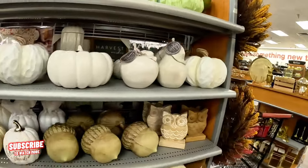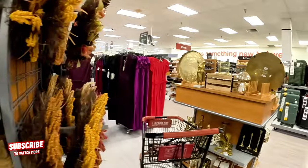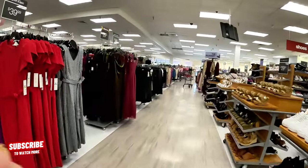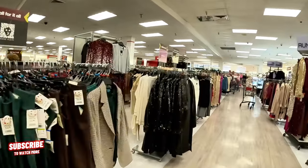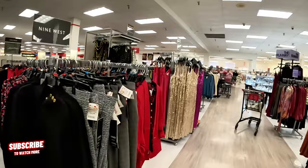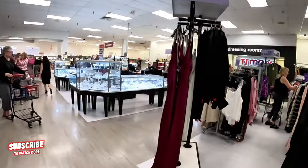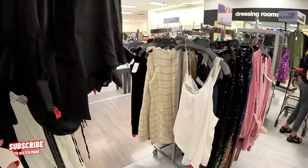Yeah guys, this was it for this video. I want to thank you for coming along with me today here at TJ Maxx Part 2. I want to remind you guys to subscribe to my channel and hit that notification bell so you can get notified every time I upload a video. Thank you for coming along with me today — I appreciate you guys so much. I'll see you guys on the next one. Bye bye guys!